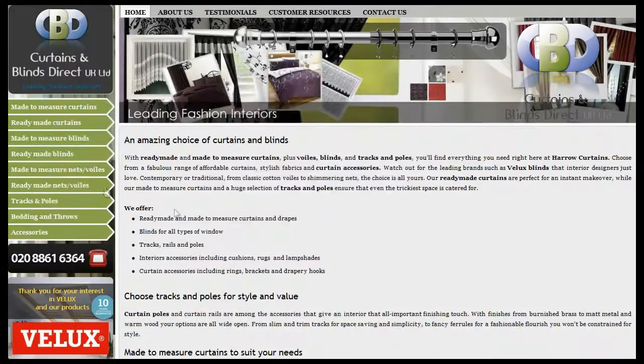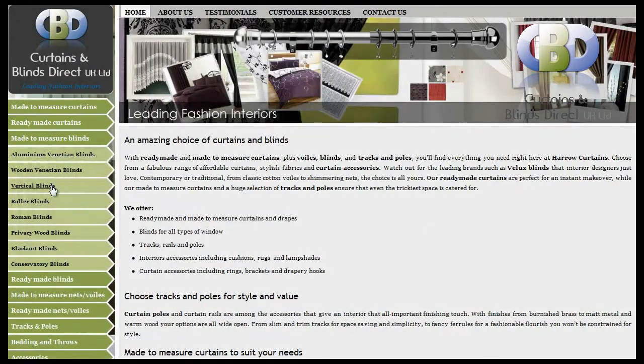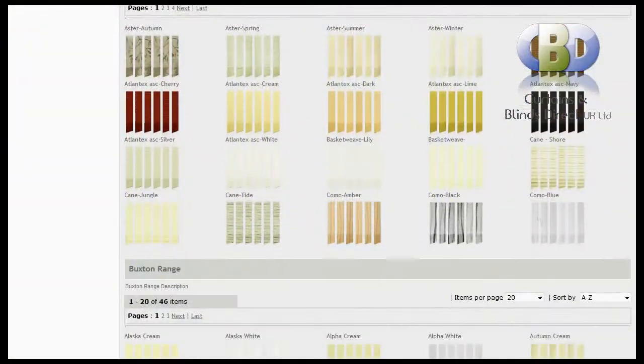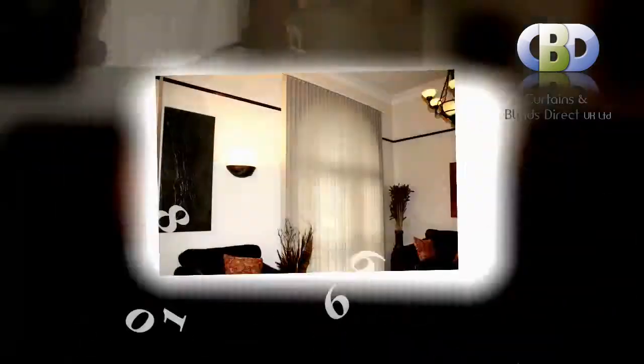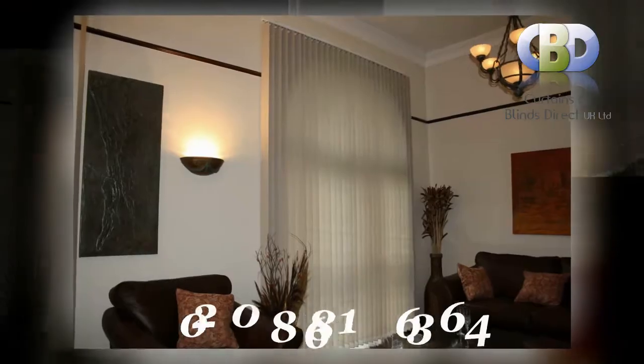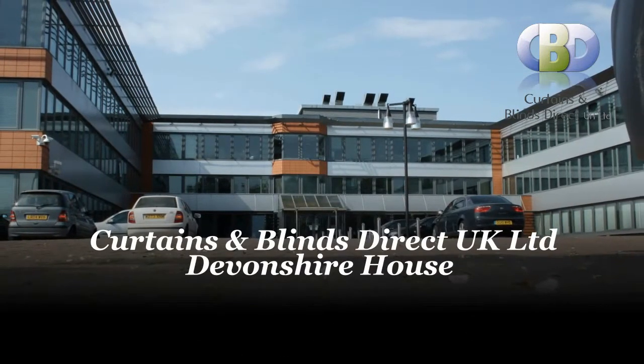Suited to all windows, our vertical fabric blinds provide the perfect finishing touch to any home. To book an appointment with our interiors designer, you can contact us on 0208 861 6364. Curtains and Blinds Direct UK Ltd.